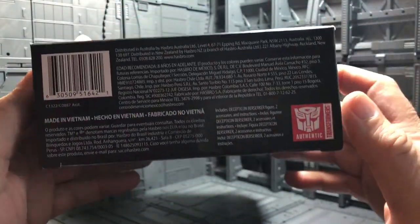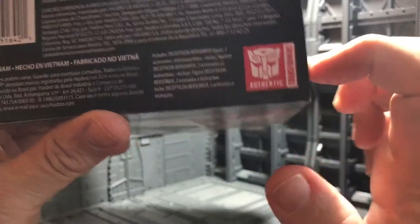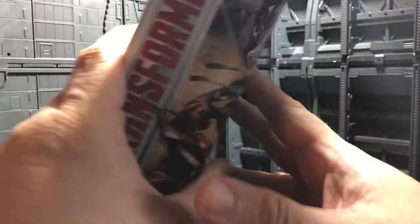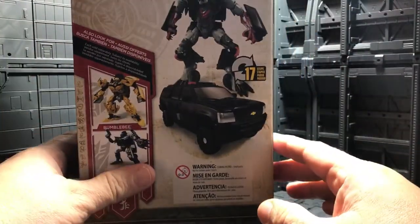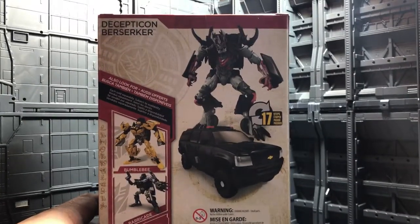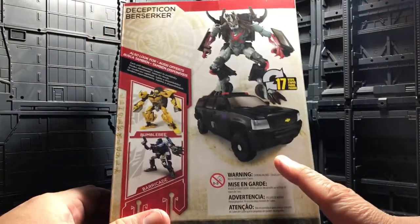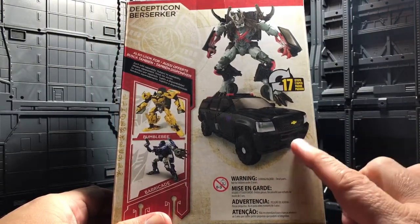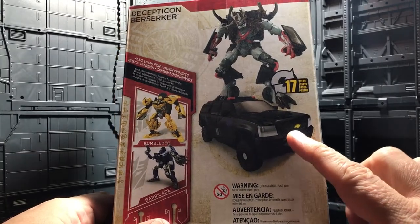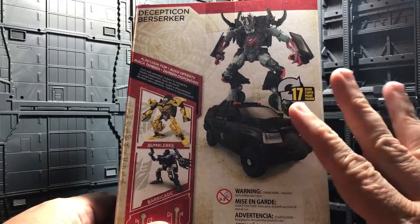Over here you have the Generation symbol of the Autobot — very cool. For the back of the packaging, you can see him in his robot mode and his vehicle mode. He still has that Chevrolet SUV form.